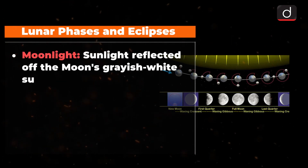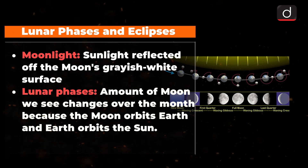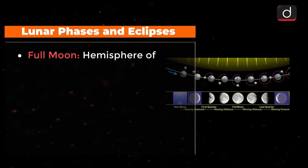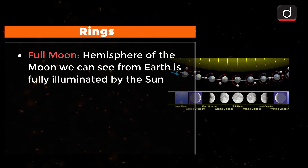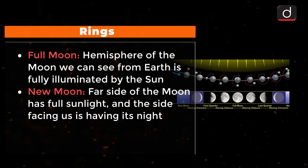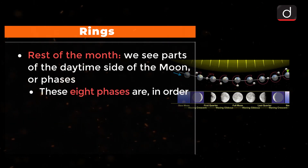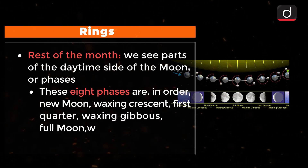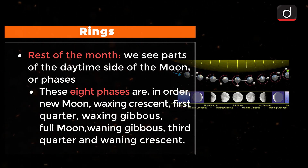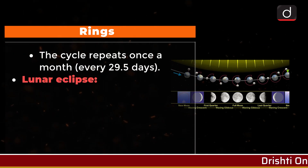The moonlight we see on Earth is sunlight reflected off the Moon's greyish-white surface. The amount of Moon we see changes over the month — lunar phases — because the Moon orbits Earth and Earth orbits the Sun. During a full Moon, the hemisphere we can see from Earth is fully illuminated by the Sun. A new Moon occurs when the far side has full sunlight and the side facing us is having its night. The eight phases, in order, are: New Moon, Waxing Crescent, First Quarter, Waxing Gibbous, Full Moon, Waning Gibbous, Third Quarter, and Waning Crescent. This cycle repeats precisely every 29.5 days.